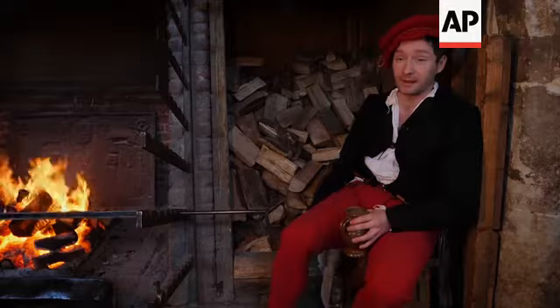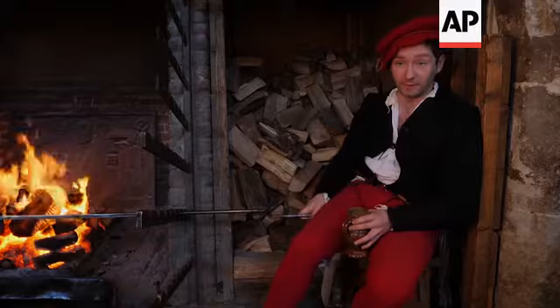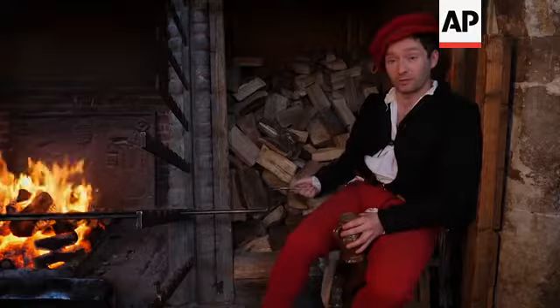I am at the moment roasting a knuckle or a flank of beef in the way it was roasted 500 years ago in this kitchen. This is the only surviving roasting fireplace in the world, basically. It's the only Tudor roasting fire that still roasts meat to this day.